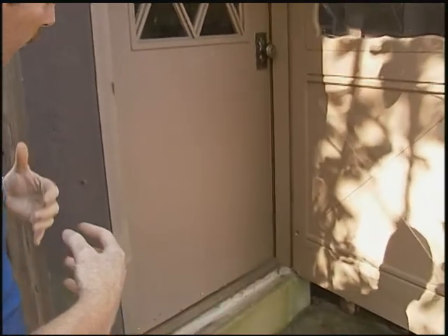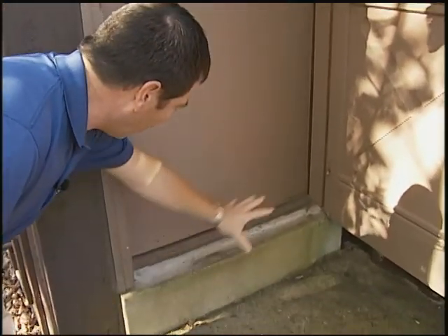Additionally, because of the heavy moisture along the bottom of the door in the sill area, this door has begun to delaminate, and there's really nothing that you can do about an entry door that's delaminating. These doors definitely need replacing.